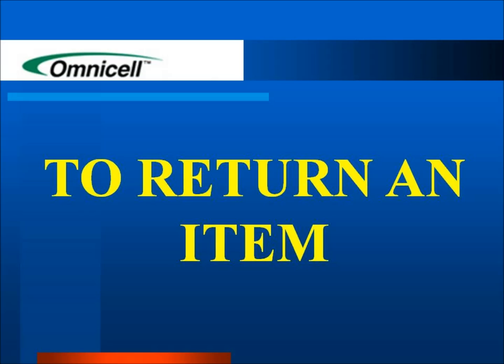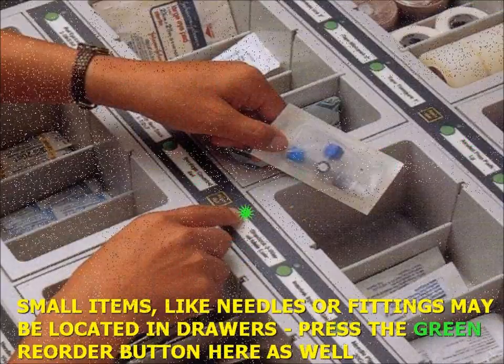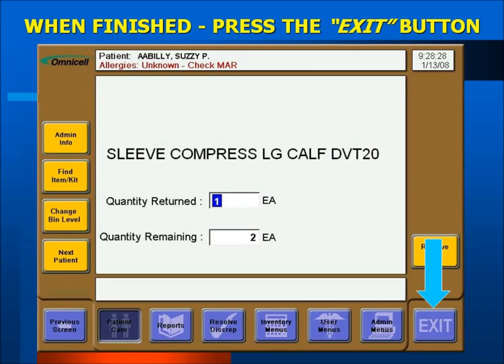The Return Item feature is used to put items back into the OmniSupplier that were originally removed from that same OmniSupplier. Never use this feature to put away new items or items from another OmniSupplier — for new items, use the normal or supplemental restock menu selections under the Inventory menu. To return an item, first select your patient from the local patient list. If you do not know who the item was taken for, find and select Floor Chart. Press the yellow return button on the left side of the button bar; all lights on the row will flash, indicating return mode. Press the green reorder button for the item and quantity you wish to return. For large quantities, use the keypad after pressing the green reorder button once. When finished, touch the Exit button.